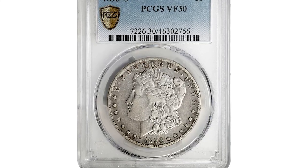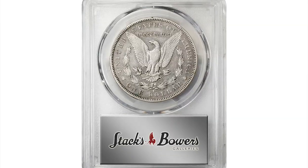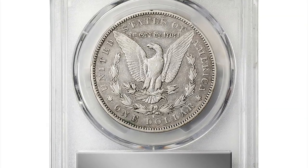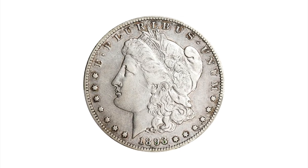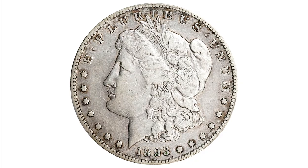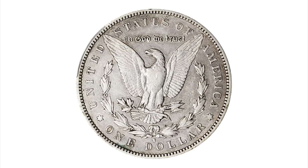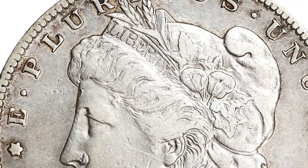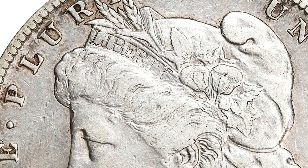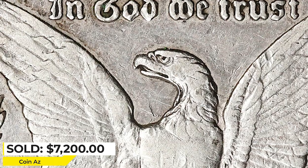This is an 1893-S Morgan Dollar in circulated condition, graded VF30 by PCGS. Richly and originally toned surfaces are cast in a bold blend of steel gray and deep rose. Really a lovely example of this key date issue. Smooth-looking surfaces that retain faint traces of mint luster are also a praiseworthy attribute. It was sold for $7,200 at Stack's Bowers Auction.